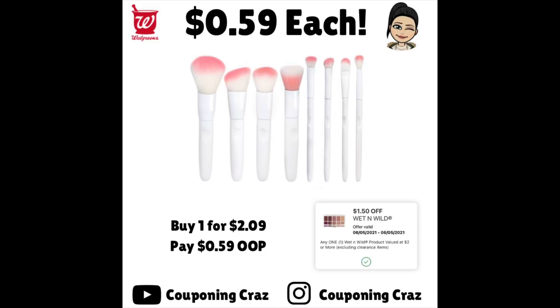Here's another cheap makeup item. These are $2.09. Use the $1.50 off coupon and you'll just pay $0.59 for each one.